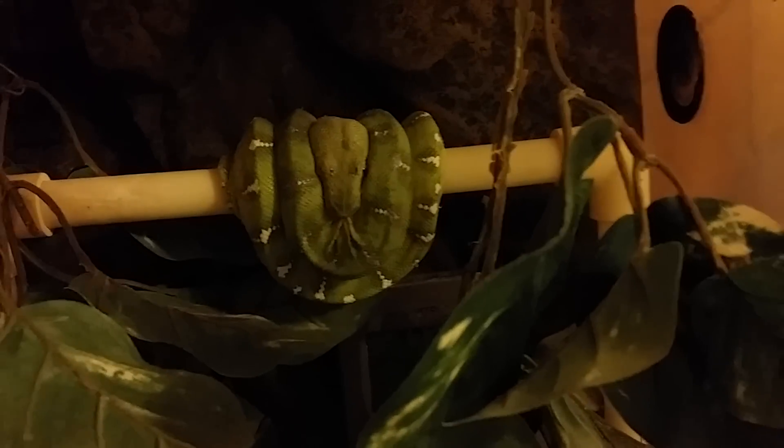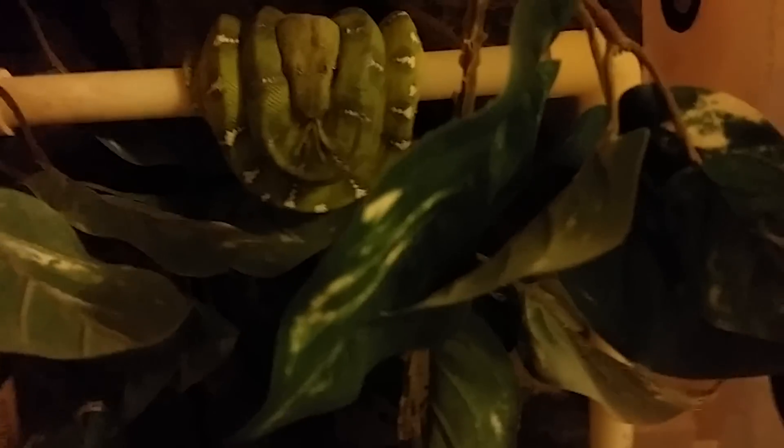Does anybody know how to get these water streaks off? Let me know, because I usually use like a razor and scrape them. If anybody knows an easier way, let me know. I still have my emerald tree boa who's got a little bit of stuck shed on her face.